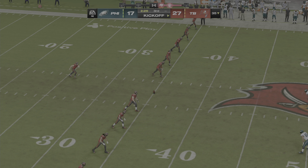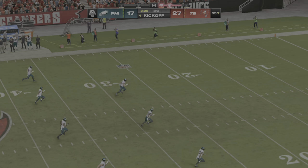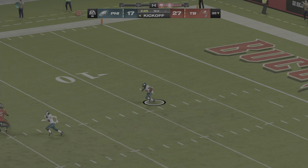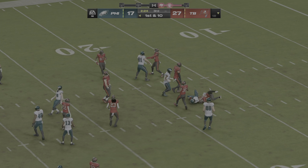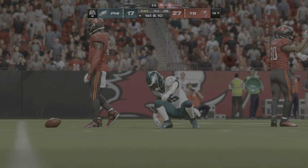After the field goal, here's McLaughlin back out there to kick it away. Scott on the return out of the end zone — no alley to be found, the coverage was solid, and he's dropped at the 18.